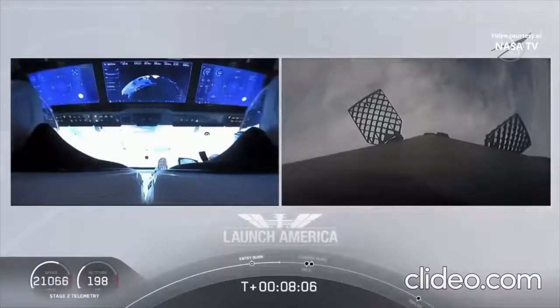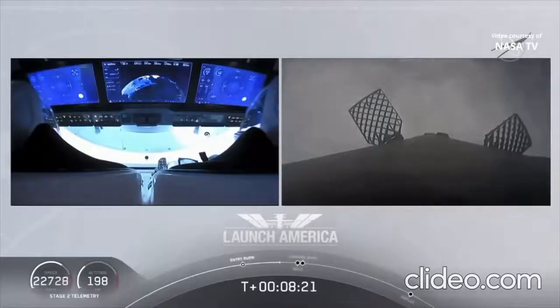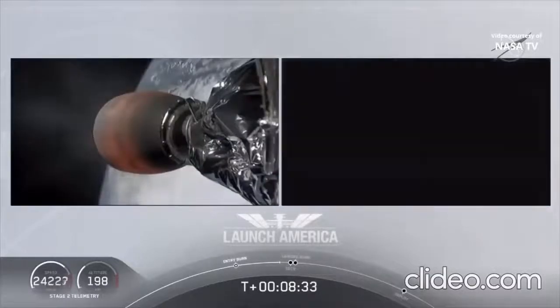A great view on your left screen — you can see Bob and Doug on Dragon, with the displays they're seeing right now, including terminal guidance. We are coming up about 25 seconds away from SECO — second engine cutoff. This is also the point where Bob and Doug are experiencing their highest G-force, with the counter ticking up to right about 1.8 G's.